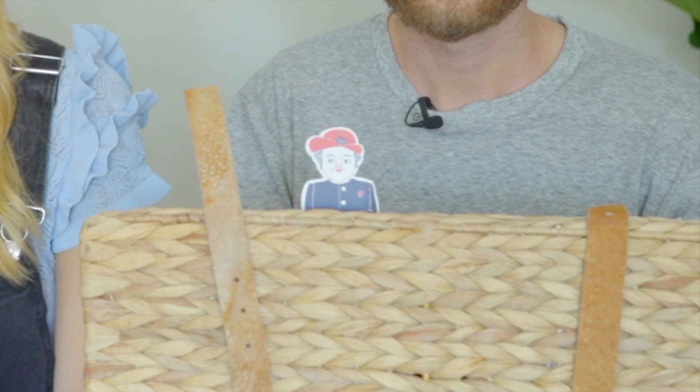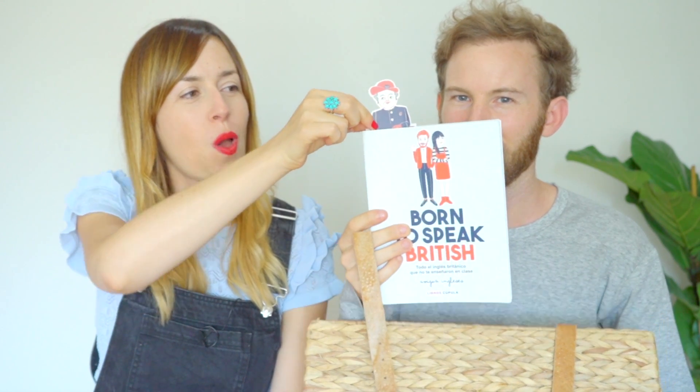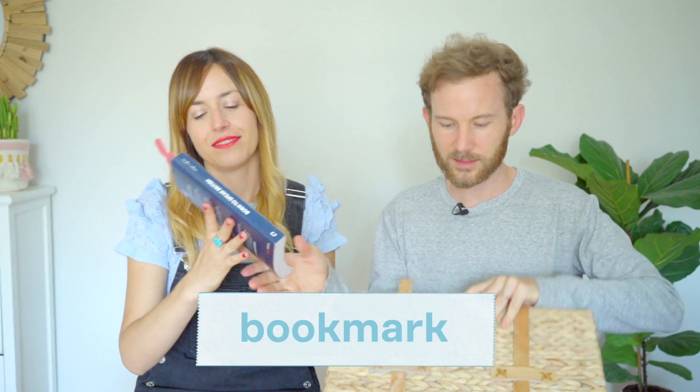What is this? Oh, hello. Hello, Her Majesty. Born to speak British. No, it's not. It's things that we found in the house. What's that called in English? What do we call it? It is a bookmark. A bookmark. Un marca paginas. A bookmark. Okay, next item.